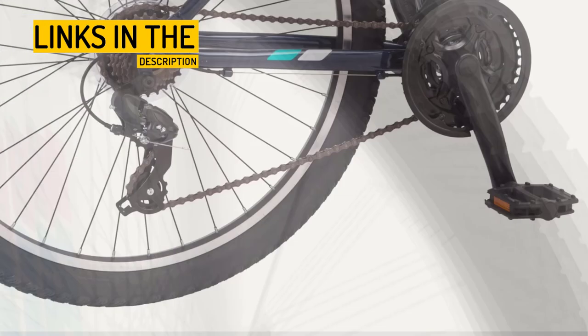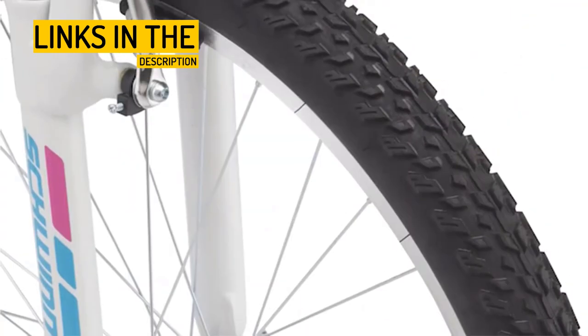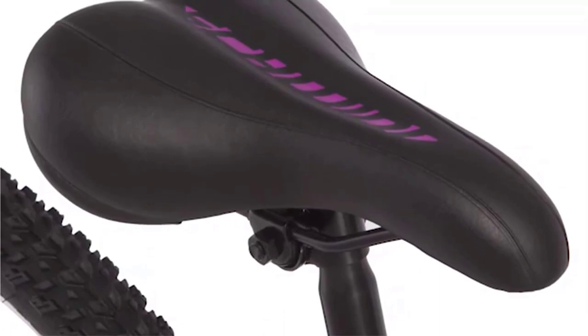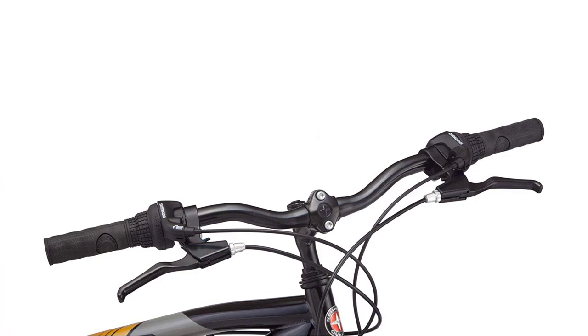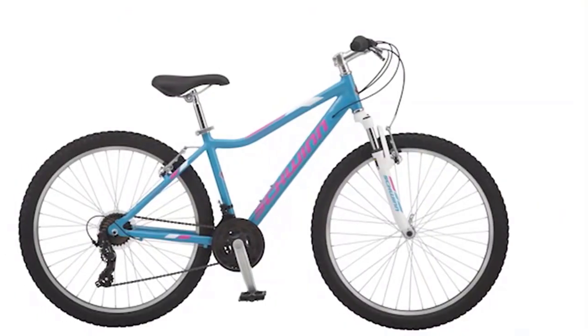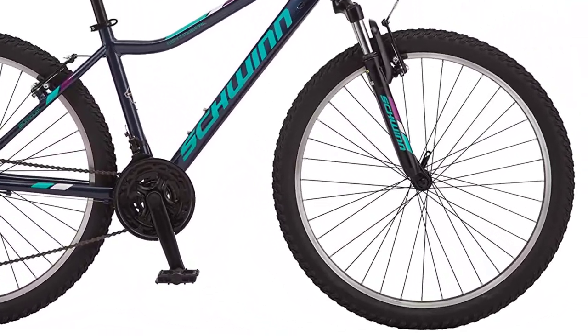The alloy rims and quick-release seat post add to the bike's durability and adjustability, making it suitable for riders of various heights. Whether you're cruising around your neighborhood or hitting the trails, the Schwinn High Timber Youth/Adult Mountain Bike is a reliable and fun choice. And with a limited lifetime warranty, you can ride with confidence knowing that your investment is protected. So why wait? Get out and explore the great outdoors with the Schwinn High Timber.